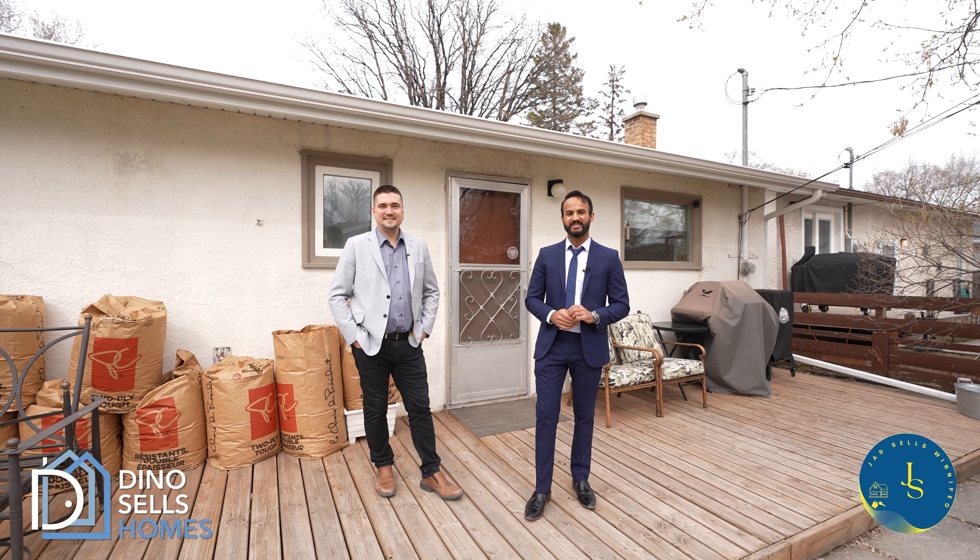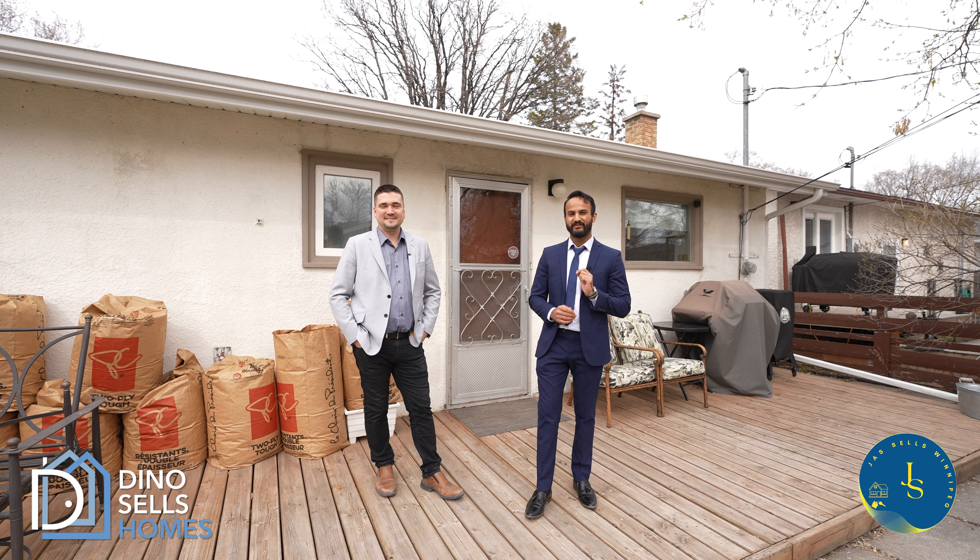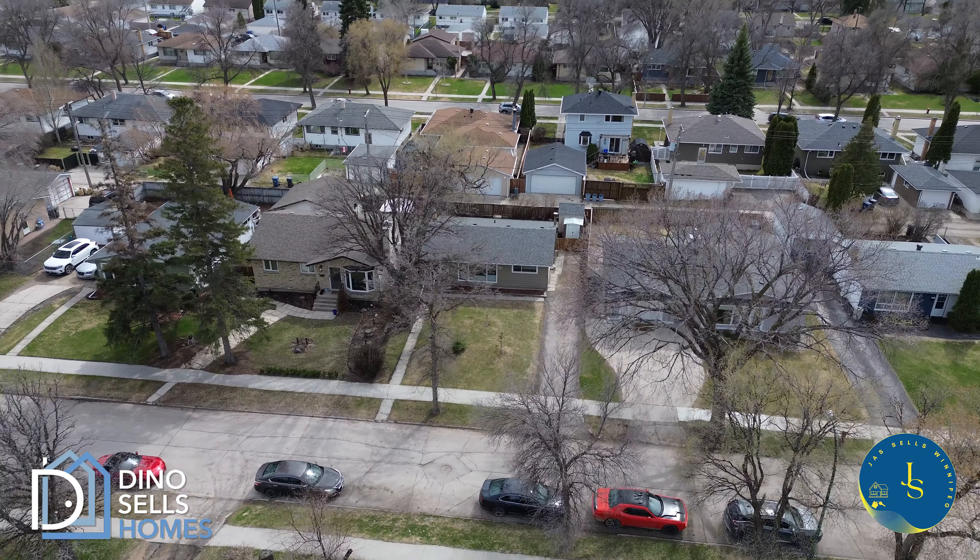For any questions or queries about 554 Oakview, feel free to call Jazz or Dino with RE/MAX One Group.